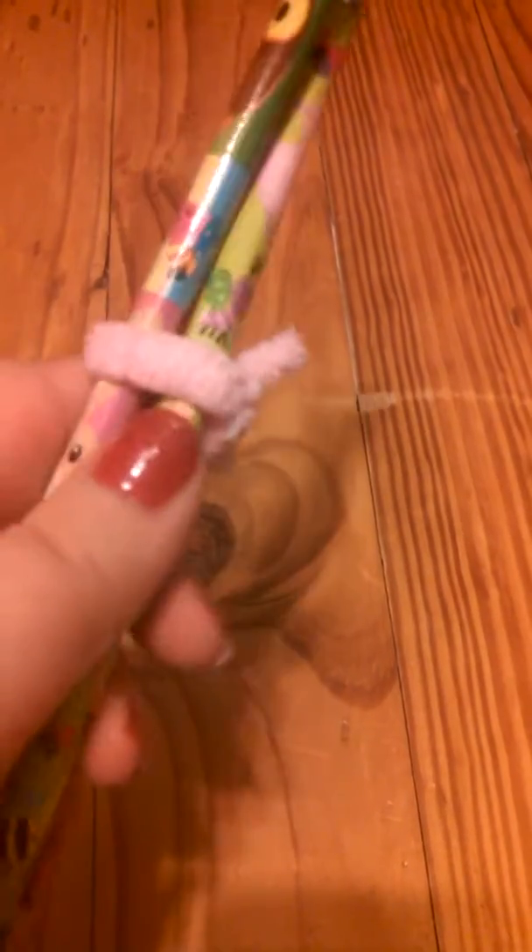There's one pencil that has an owl, a bunny, and an ant and stuff on it. Then there's one that has more bunnies and owls and stuff, and then there's a pink glittery holographic one. Okay, so that's all for the pencils.